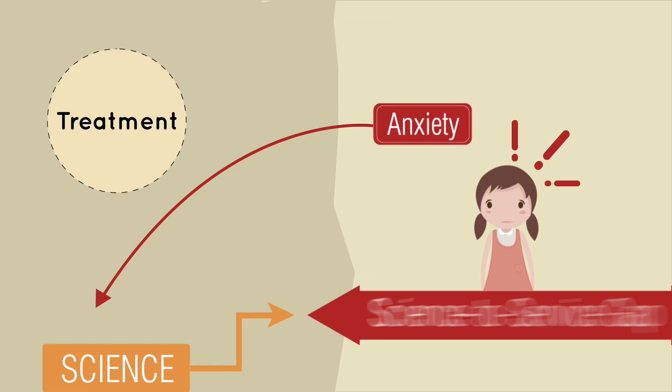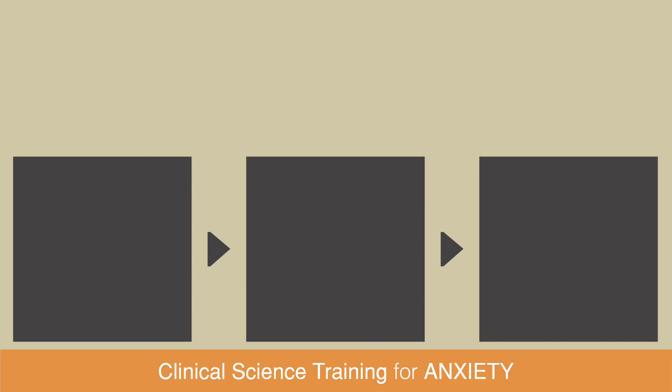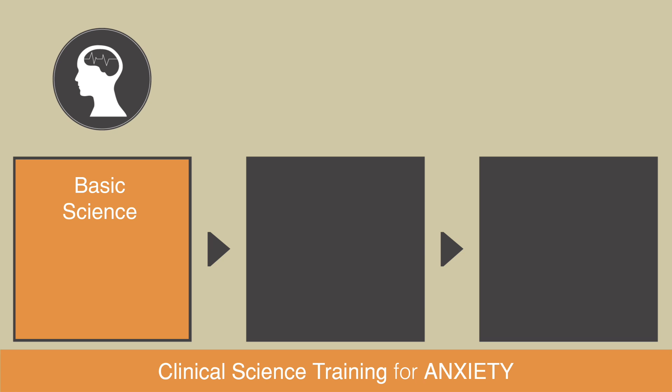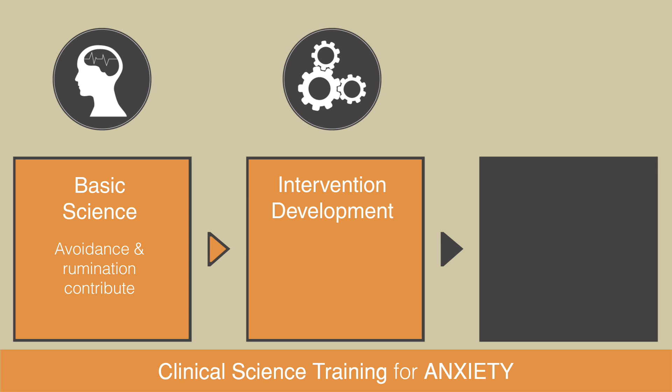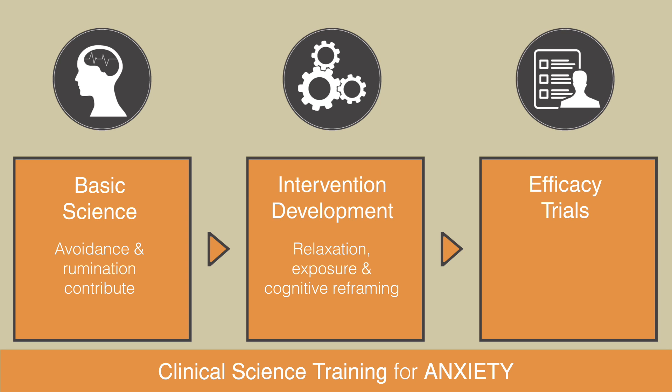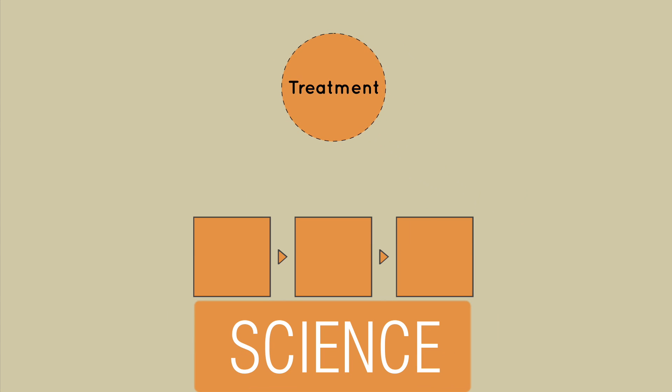To understand, let's look at the story of clinical science training for anxiety disorders. These squares and arrows line up like an assembly line for science. This is basic science, which found things like avoidance and rumination contributing to anxiety. These data inform the next square, intervention development, where protocols for things like relaxation, exposure, and cognitive reframing were created. Follow this to efficacy trials, where exposure-based, cognitive behavioral, and acceptance-based interventions were tested in tightly controlled lab settings. Voila! A shiny new evidence-based treatment has been developed.